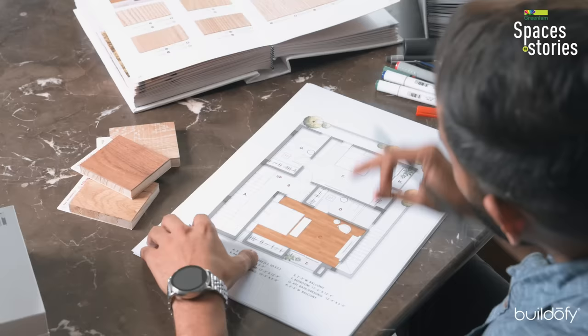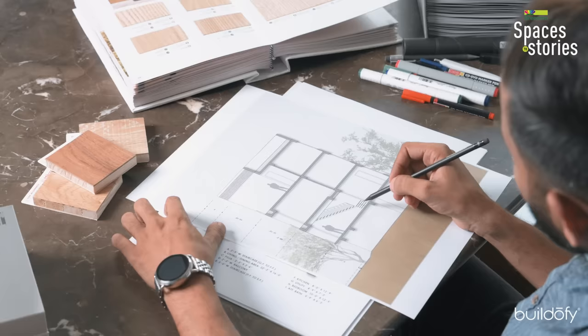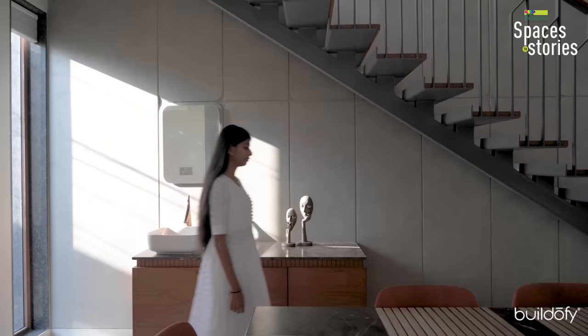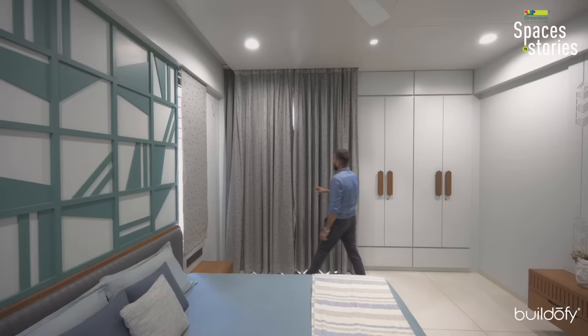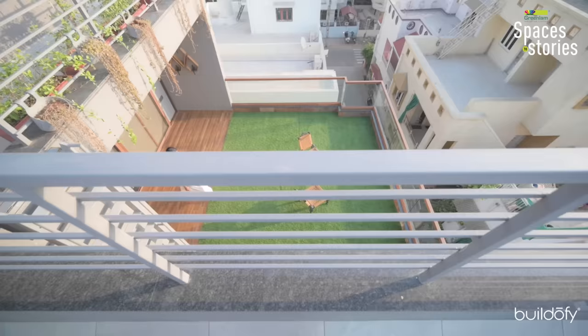To maximize usable space in this small house, we used only six columns. Looking at the section: the ground floor has parking; the first floor has the living room and dining room on the front side, and one bedroom and kitchen on the back side, ventilated through west-side windows. The living room has 12-foot windows on the front. On the second floor, the master bedroom has an east-facing window and the children's bedroom has a north-facing window. On the third floor, the entertainment zone connects to the outside terrace through an aluminum sliding partition.